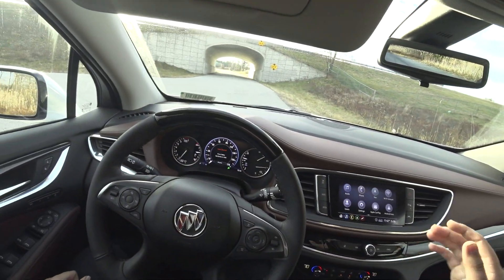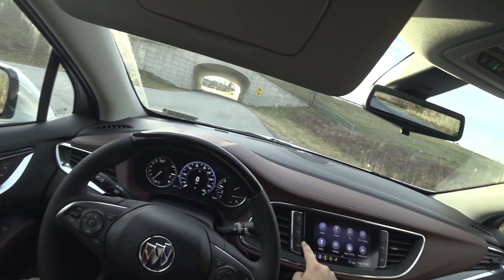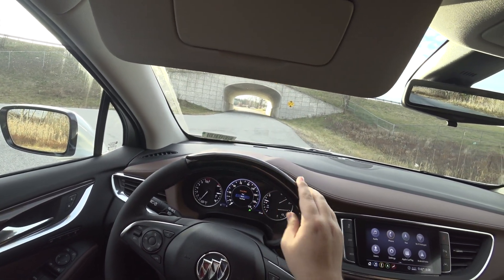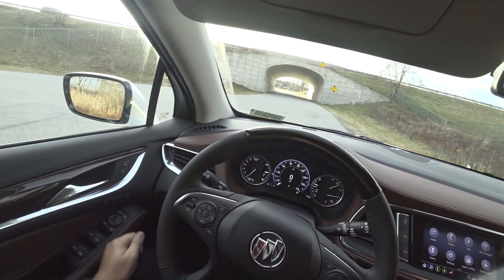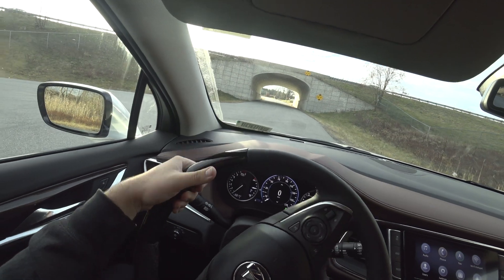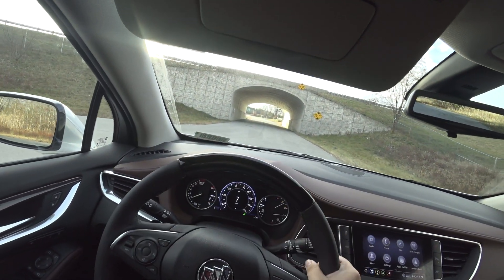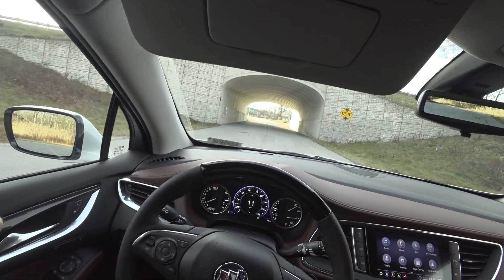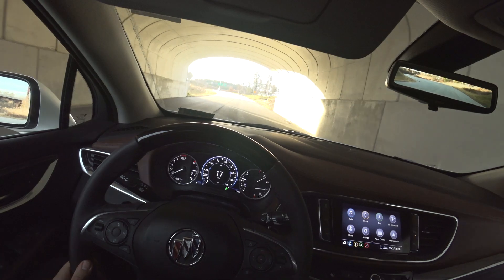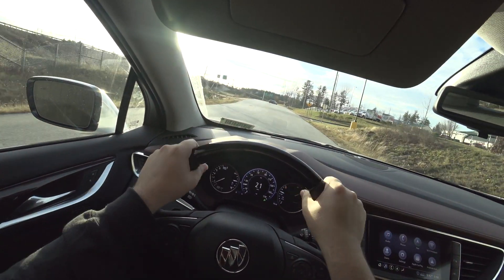Without further ado, let's take it for a drive. You've got a couple of different drive modes: Tow/Haul, Tour, and Sport. All the other Enclaves I drove today didn't have Sport mode — this one does. It makes the steering a little bit heavier and changes the transmission tuning, making it a bit more responsive to your inputs.